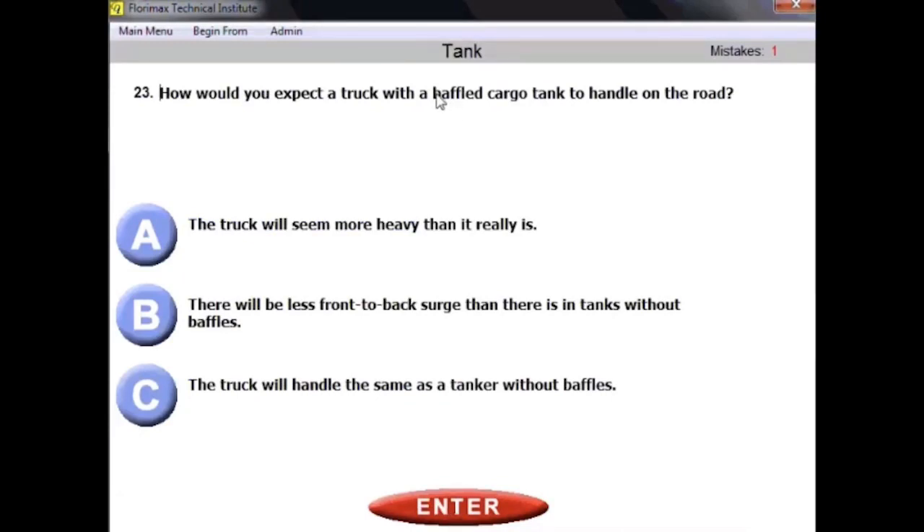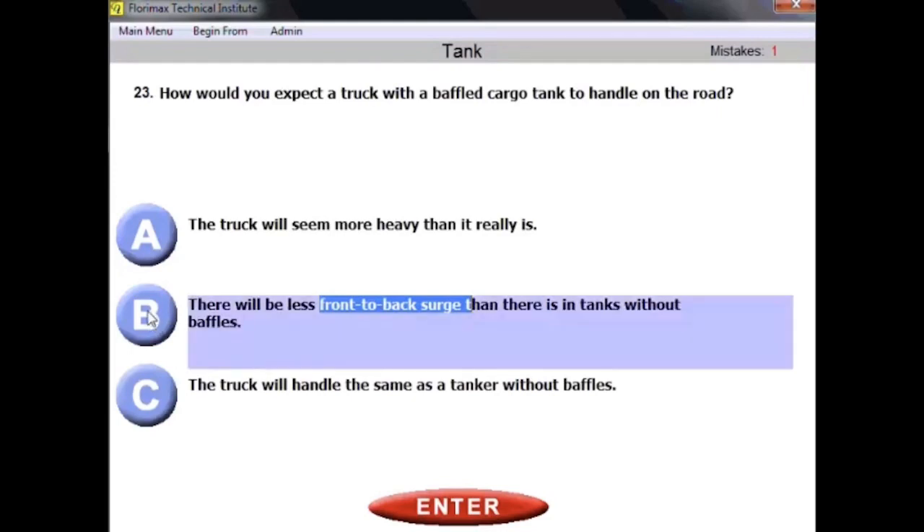Question number twenty-three: how would you expect a truck with a baffled cargo tank to handle on the road? There will be less front-to-back surge than in tanks without baffles, which makes your job a little bit easier. A baffled cargo tank handles more confidently — there will be less front-to-back surge than in tanks without baffles.